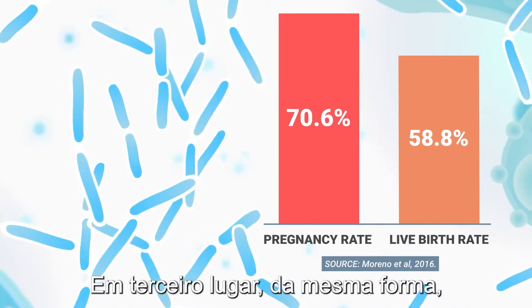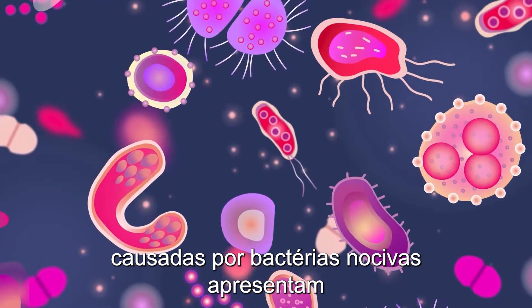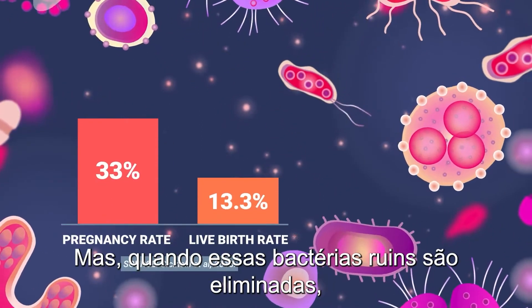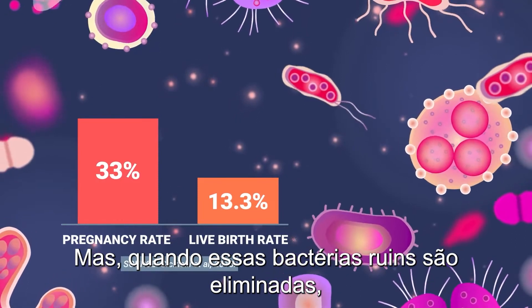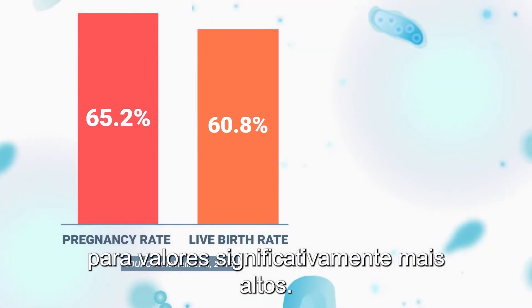Third, similarly, patients suffering from endometrial inflammation caused by harmful bacteria present low pregnancy and live birth rates. But once these bad bacteria are eliminated, the pregnancy and live birth rates rise to significantly higher values.